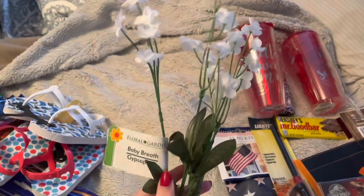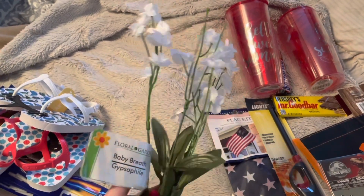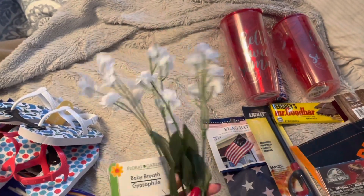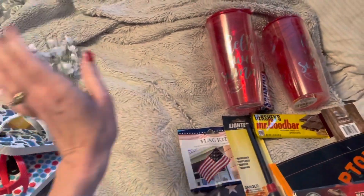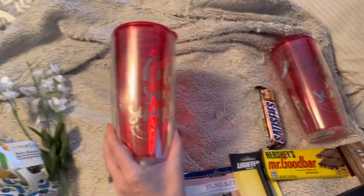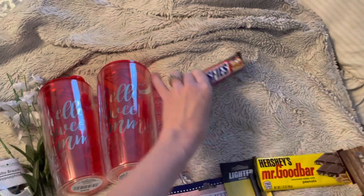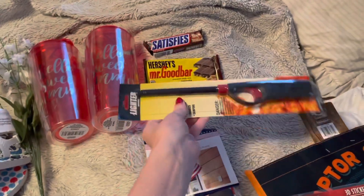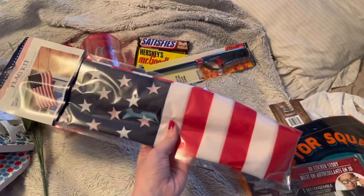These are the only flowers they had that were not fall — like they had maroon sunflowers and pumpkins everywhere, and this lonely little bunch of white flowers in the front of the store. I was like, you know what, I'm gonna get those and put them in my little houses that I bought. Then I just had to pick up these little tumblers — they say 'hello sweet summer' and I got my sister and I matching ones because why not, it's fun to match your sister. I picked up a Snickers bar for me — that's my favorite candy bar — a Mr. Goodbar for my husband, a lighter for the grill because we're always looking for a lighter. I picked up this flag kit for the school room.